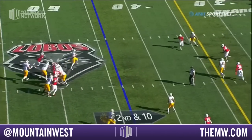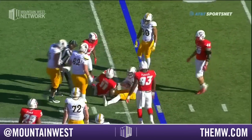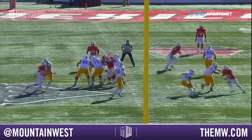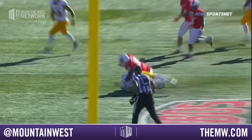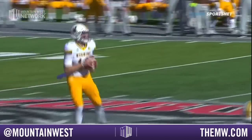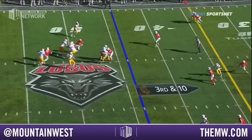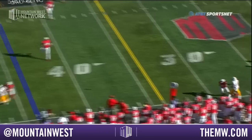Vander Waal under pressure, escapes. Pressure from behind — and the sack. Ball comes out, Vander Waal grabs it. That was Rashawn Epting, who's the best edge rusher for New Mexico. Comes off the edge, dips underneath and just keeps fighting. If you're Tyler, you've got to have that clock in your head — you can't slow down outside the pocket. You've got to keep moving. Nobody opened downfield and Vander Waal's got to throw it away.